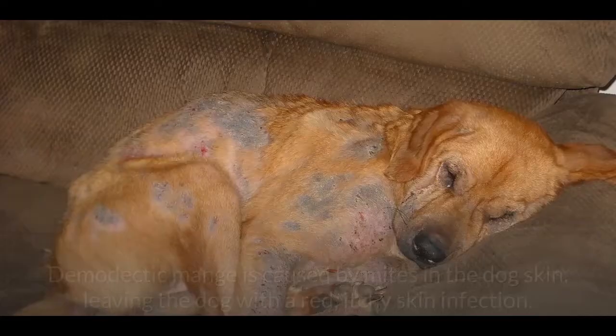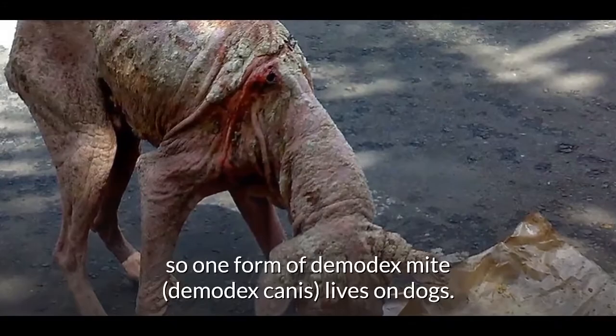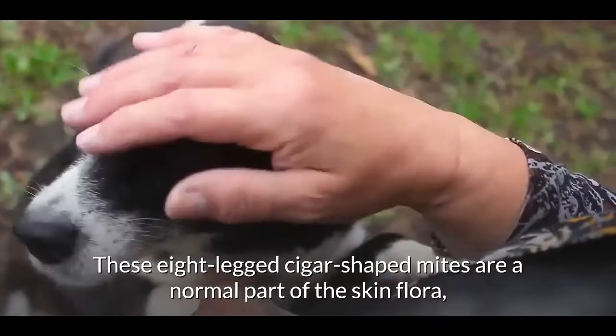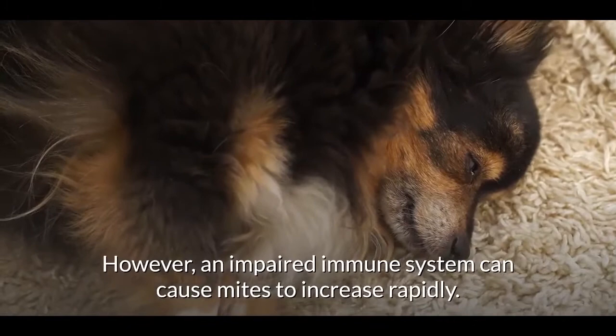Demodectic mange is caused by mites in the dog's skin, leaving the dog with a red, itchy skin infection. The demodex mite lives on a particular host — demodex canis lives on dogs. These eight-legged, cigar-shaped mites are a normal part of the skin flora and take up residence deep in the hair follicles without stirring trouble. However, an impaired immune system can cause mites to increase rapidly.